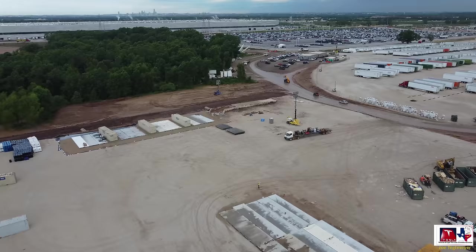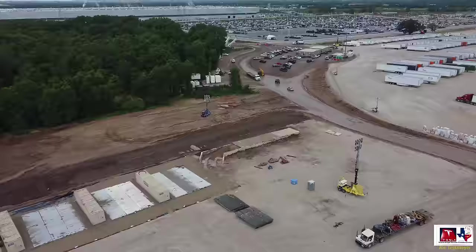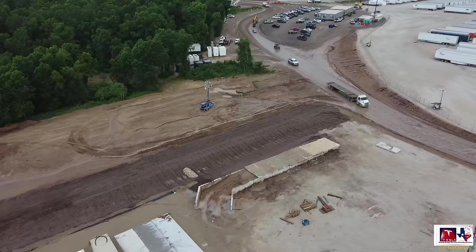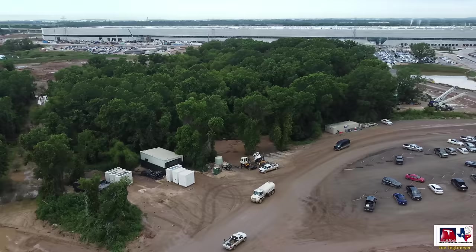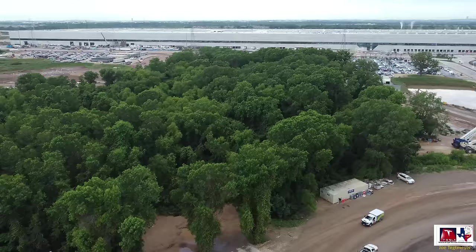Here you see some trailers with concrete panels next to them and a sort of ramp being constructed with wall panels vertically filled with dirt and now more wall panels being put on top. Not exactly sure what this is, but it does not look like a permanent structure — something temporary, maybe a temporary loading dock of some sort. If you happen to know, let me know in the comments.